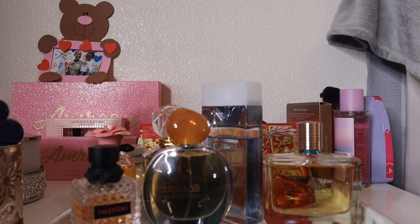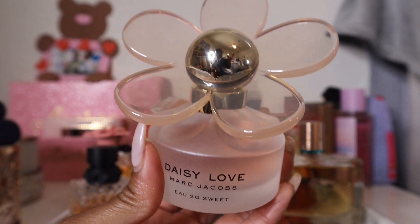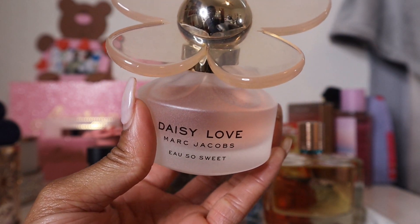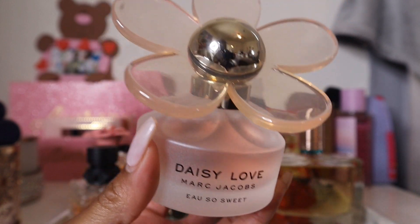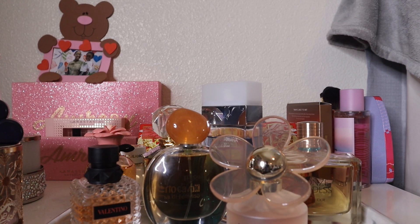It has the typical Daisy scent profile — all the Daisy Love variants share a distinctive note, probably from the daisy flower. But Oh So Sweet stands out with a fruity raspberry sugary sweetness; the notes literally include raspberry and sugar cubes. It's a much sweeter take on the original Daisy Love — a nice summery floral, not just for spring.